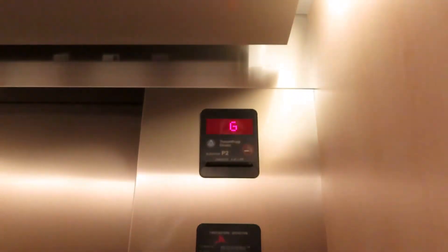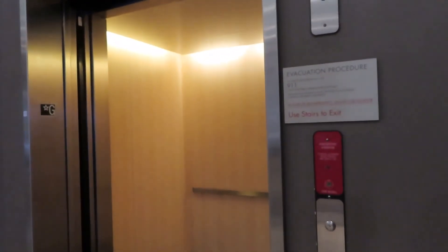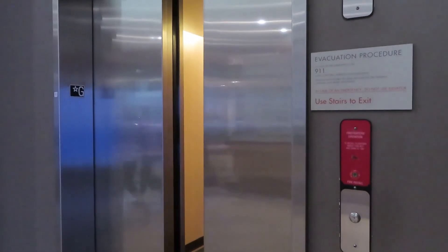This one has a circle button. There it goes, and that'll be it.